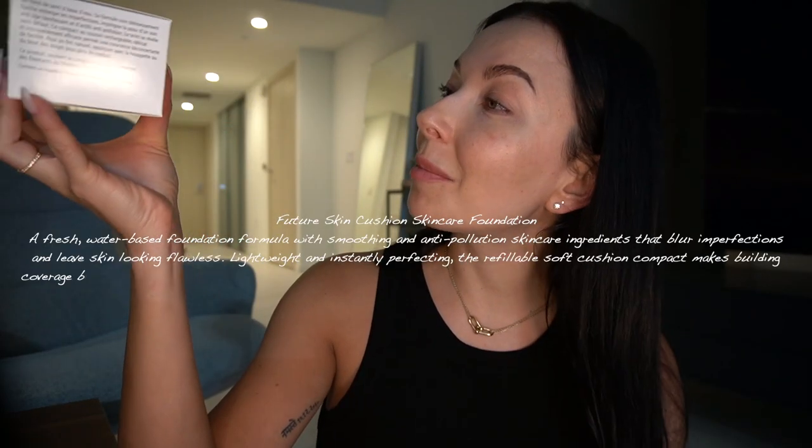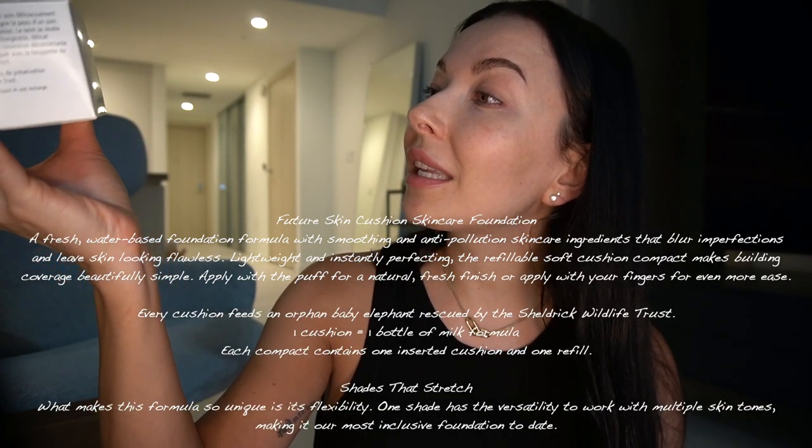Heavy matte foundation looks okay for winter, or if you go out at night, perhaps nobody can see that you have a lot of foundation on. Anyway, I haven't been using much foundation lately. What I purchased — I purchased quite a few things, but I have to say one thing: it is expensive, but I do love what they stand behind — things they do for the environment, for the world, for the beautiful animals, in this case for the elephant. And this is my new foundation — the Future Skin Cushion.